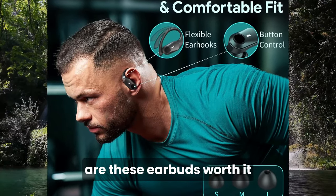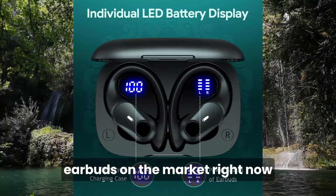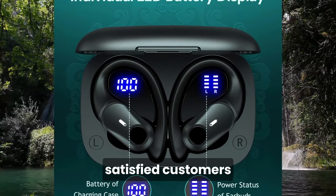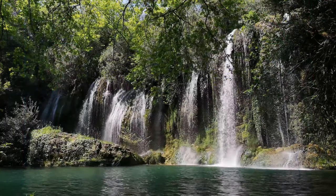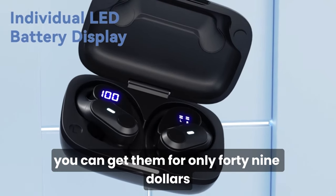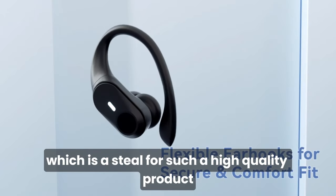Are these earbuds worth it? Absolutely. They are one of the best wireless earbuds on the market right now, and they have received rave reviews from many satisfied customers. You can check out some of their testimonials on the product page, Karat1Karat1. They are also very affordable compared to other similar products — you can get them for only $49.99, which is a steal for such a high-quality product.